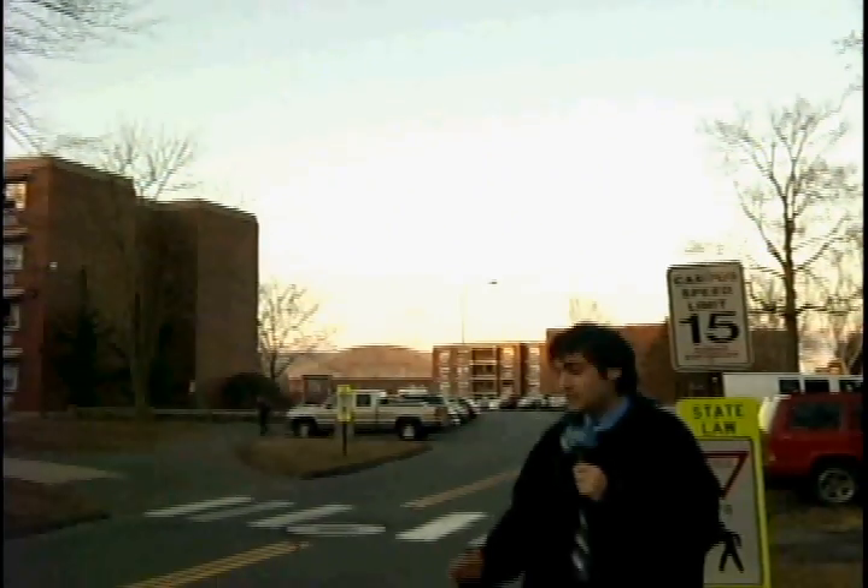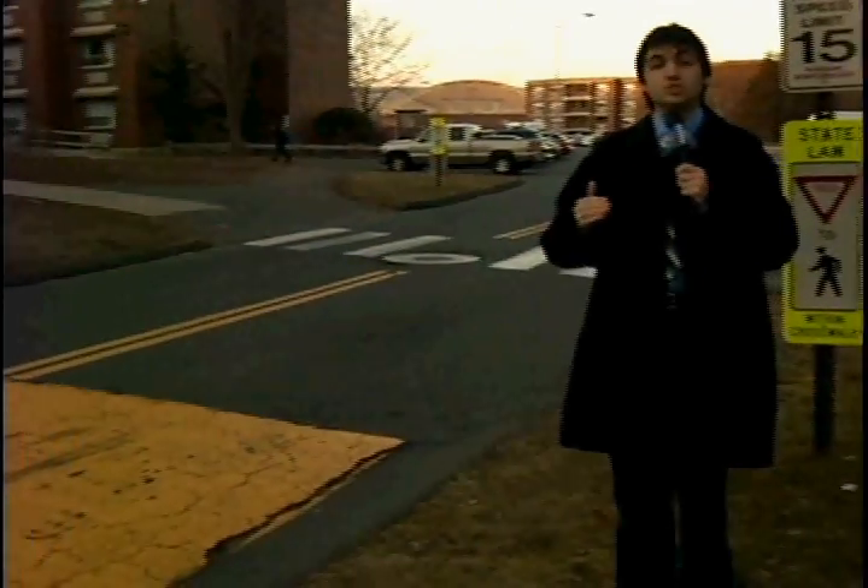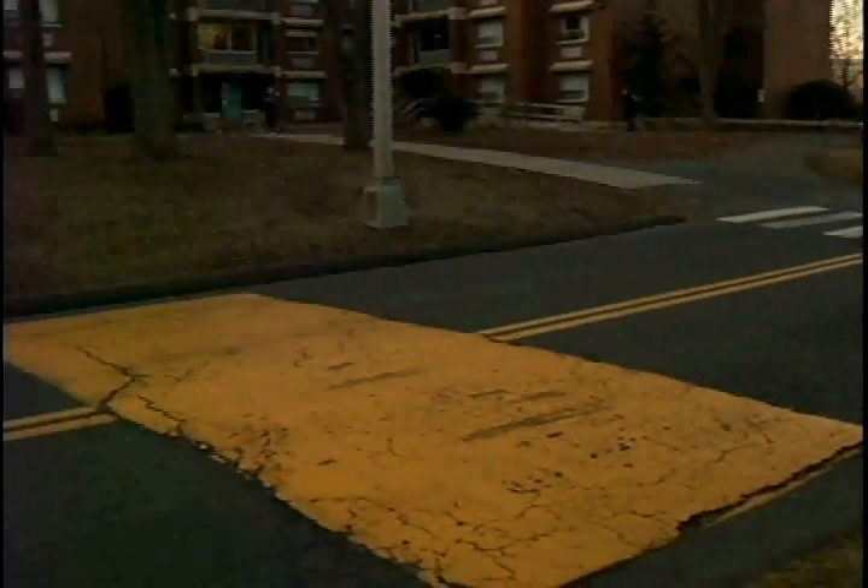And this is what the school wants to install more of, a speed hump. As you can see, it's much wider and easier to drive over, and it still forces cars to slow down.